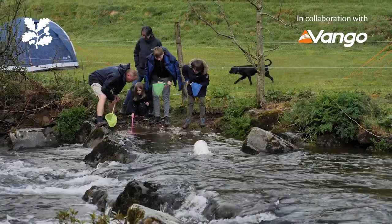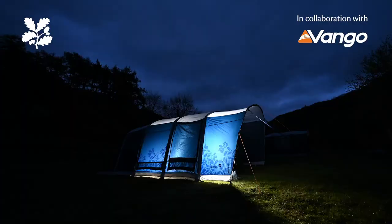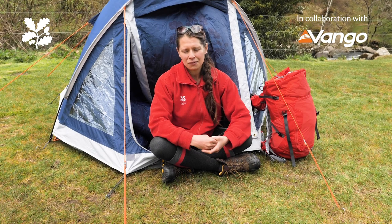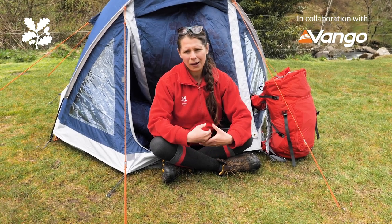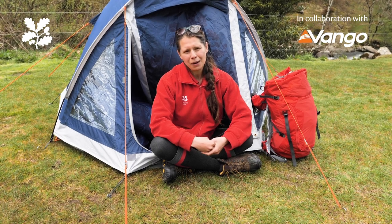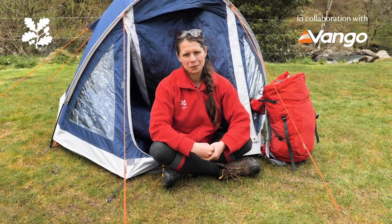We think it's brilliant that you want to come out and immerse yourself in nature, and there is a beautiful, simple pleasure to sleeping out under the stars. But while you're here and while you're out camping, there's just a couple of things you can do to help us look after these very special places. So in partnership with Vango, here are a couple of hints and tips for responsible camping.